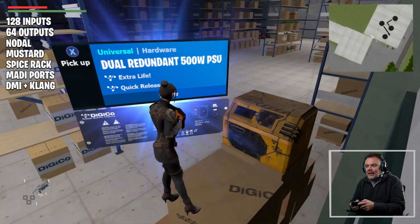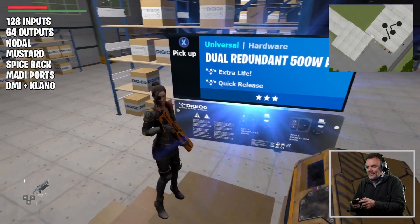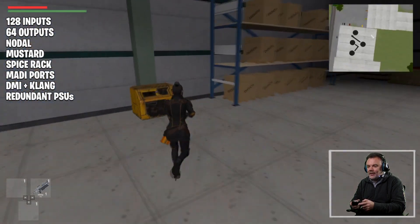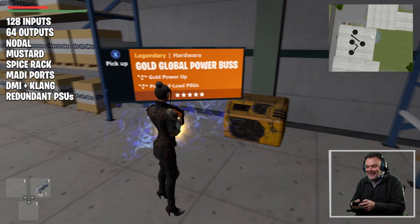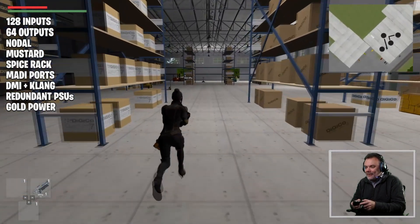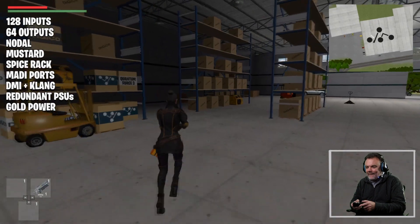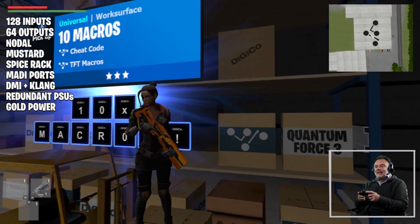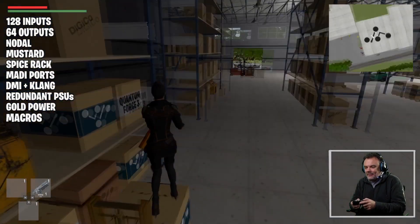Dual redundant power supplies — you'd expect that for touring products. Quick release, extra life — fantastic, we'll have those as well. Dual supplies down here as well. Oh, gold bus connectors — who doesn't love a bit of gold? Noble metal, no corrosion — that'll keep the power running for a number of years. Fantastic. Oh, and a pallet truck — that's health and safety. 10 macros on TFTs — well, that's a new one. We'll have to have a look at what they do later on.